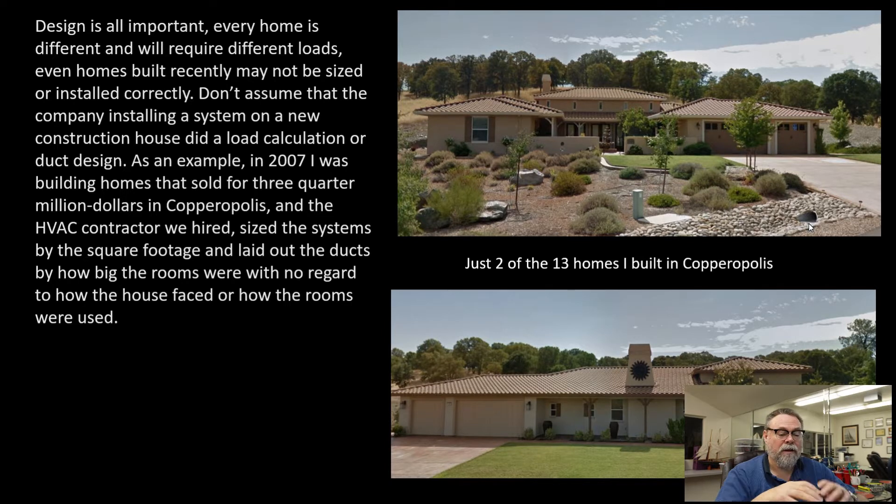One thing I had to remember: design is the all-important portion of any system. For these homes, I hired a different contractor to do the HVAC. When he designed the systems, I was watching him. He would come into the house, look up at the ceiling, go in the room and say, 'okay, this needs a six-inch duct,' and he would draw it on the floor. I asked him if he did a load calculation. He said no — that was done by the Title 24 people, and that tells him what size it needs. But he had no clue, and this guy had been in business for 10 years plus, done hundreds of homes in new construction, and had no clue whether the ductwork was sized correctly for that particular home.